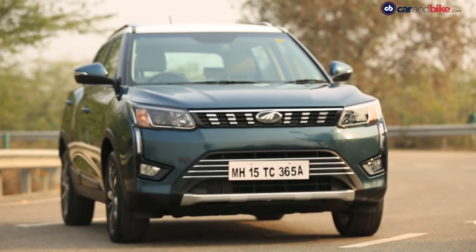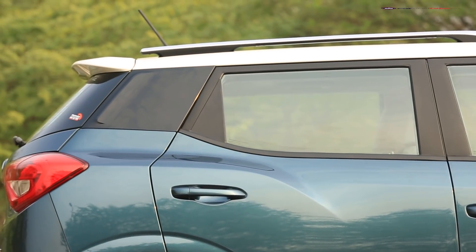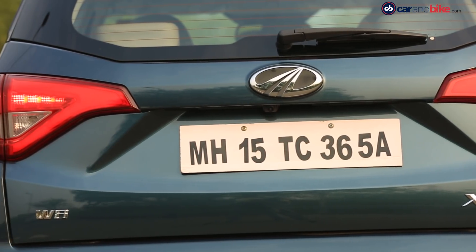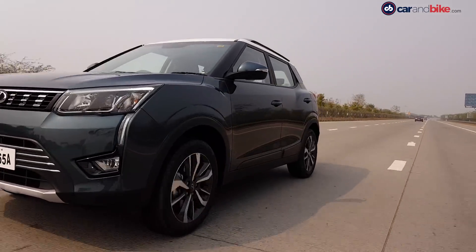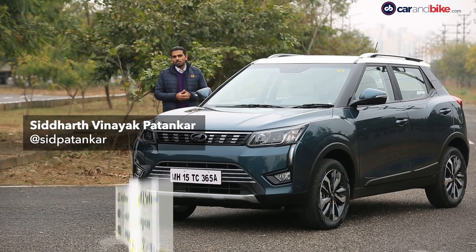The subcompact SUV segment is the fastest growing in India's exciting car market, and scorching the tarmac as it drives into this happening space is the latest from Mahindra — the XUV300. The car is here with two engine options.